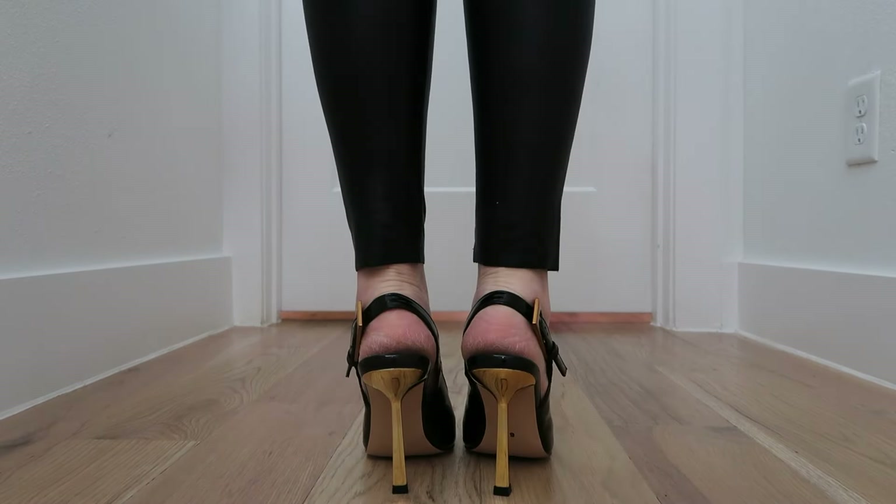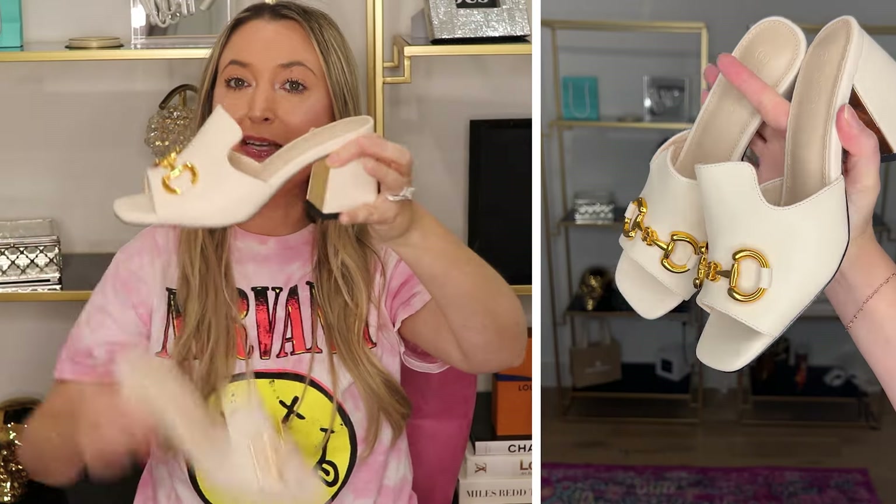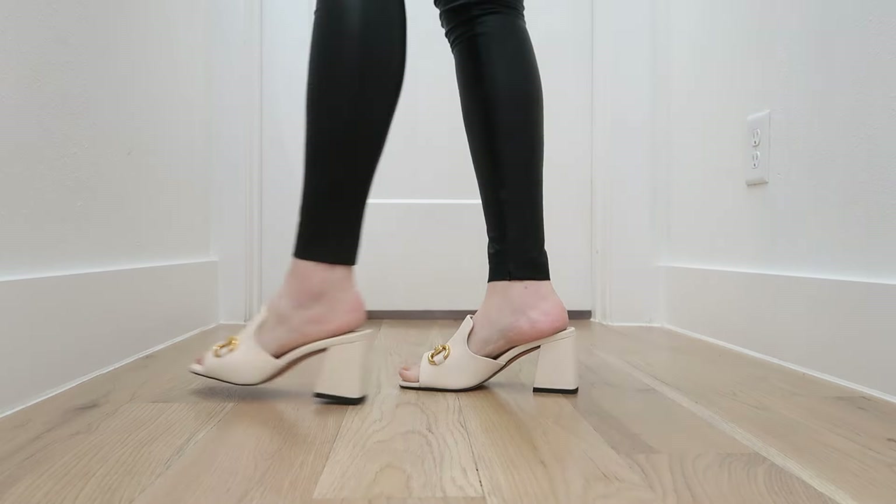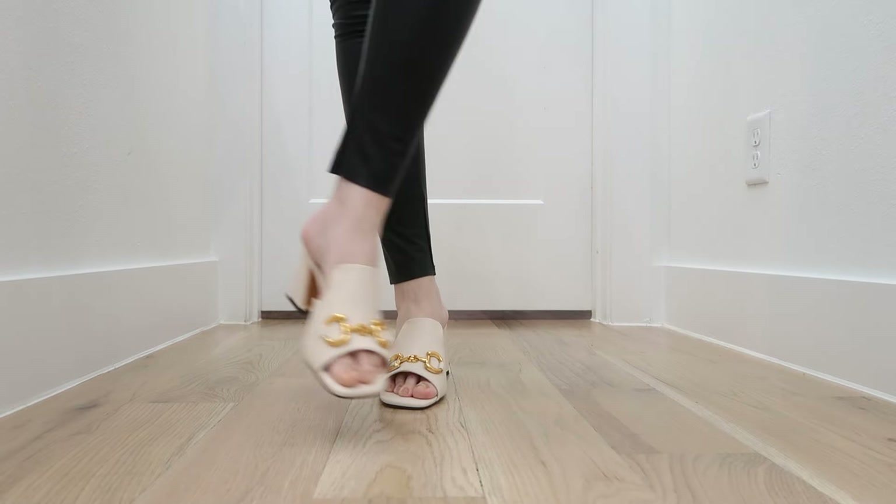The Gucci Horsebit shoes are a very popular and sophisticated mule, but they're going to cost you upwards of $800. You can get the look for less and when I tell you it's really the look for less, I mean it — this looks just like them. These also come in other colors, but I think the white is super classy. I love the white with the gold. The horsebit is actually very easy to do an inspired version of since there's no logo except the horsebit itself. These are so cute and classy, the perfect height, super easy to walk in, and definitely giving designer.